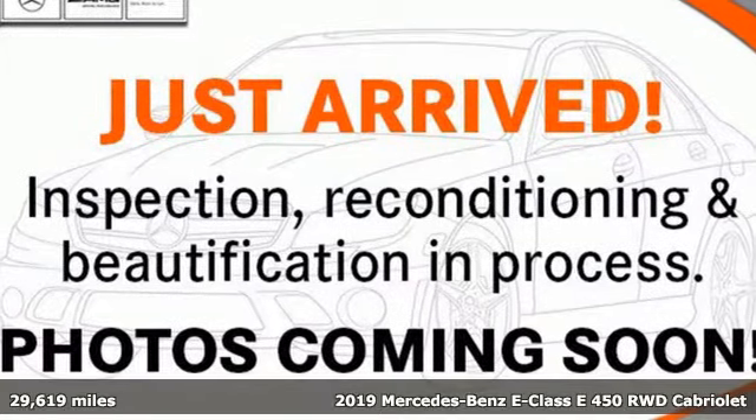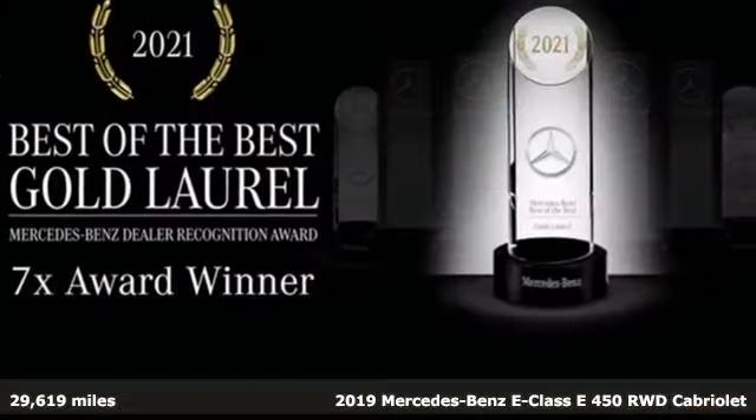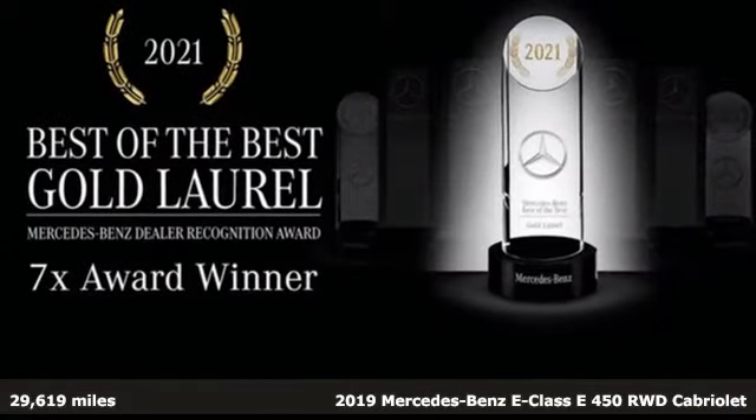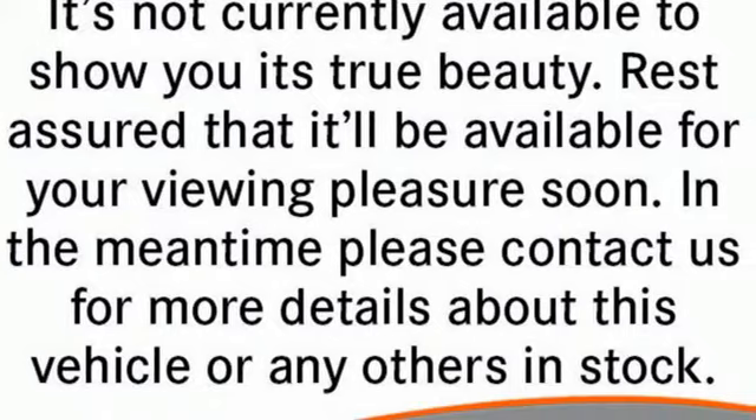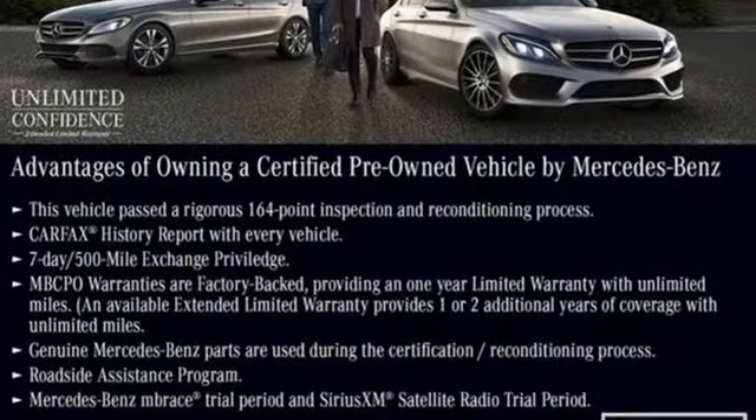It's a certified 2019 Mercedes-Benz E-Class. With looks this good, it doesn't have to behave this responsibly, but it wouldn't be an E-Class otherwise. From the engine to the robust safety suite, you'll love every response.